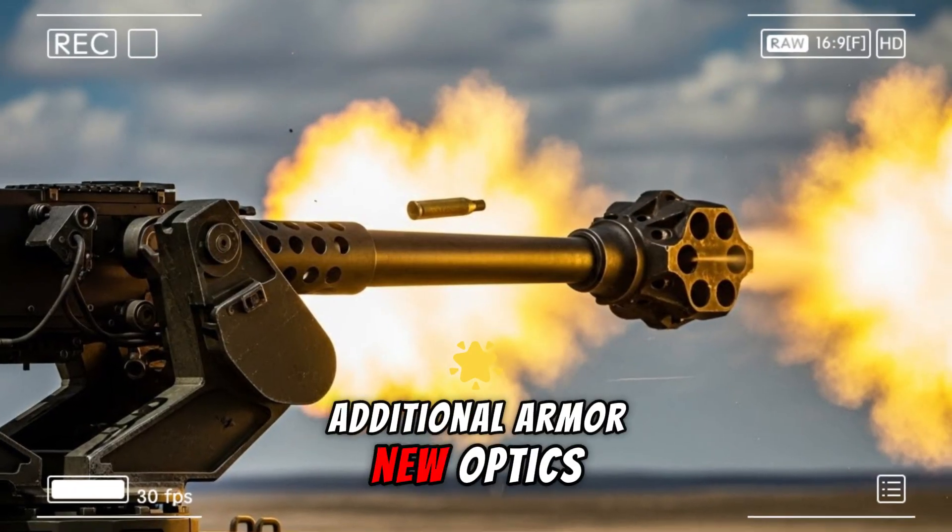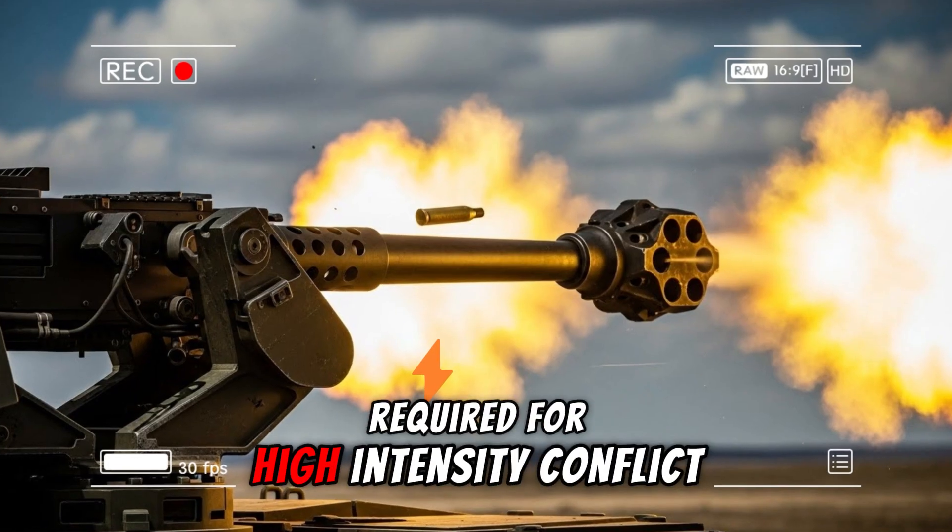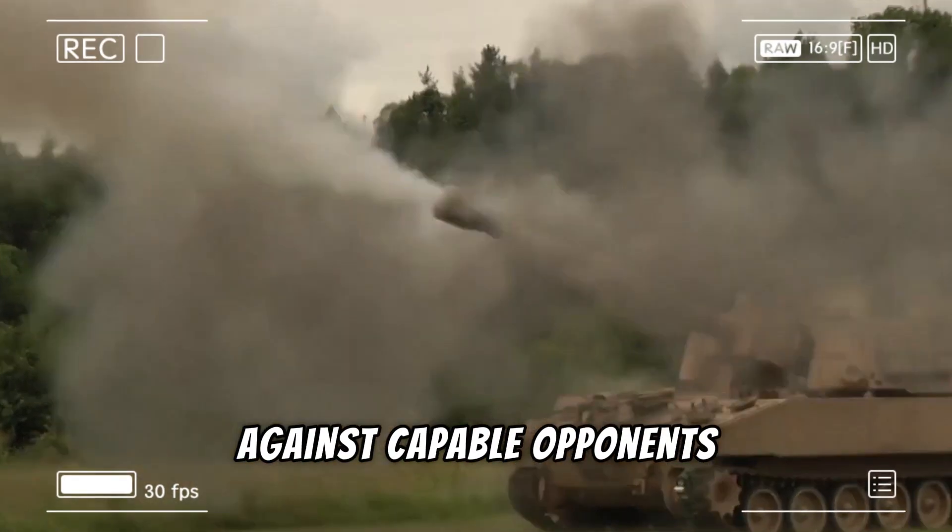The Army concluded that incremental improvements to the Bradley — additional armor, new optics, or minor upgrades — would not deliver the decisive edge required for high-intensity conflict against capable opponents.